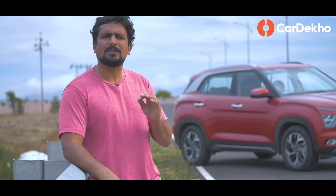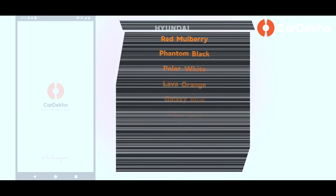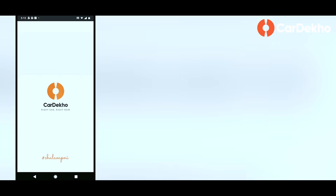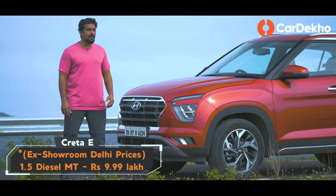With Creta, you also get very good color options, which you can check out on the CarDekho app. Creta की pricing शुरू होती है 10 lakh रुपये से for the base E variant. तो तुशार, ये variant खरीदने लायक है की नहीं?